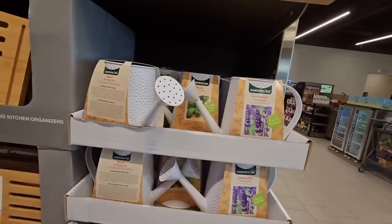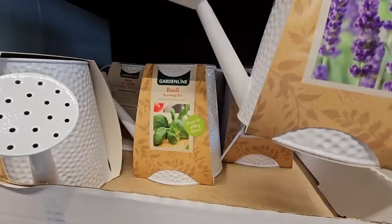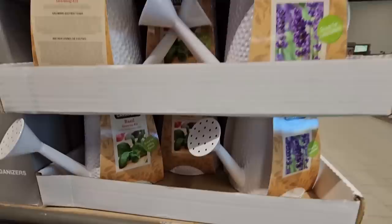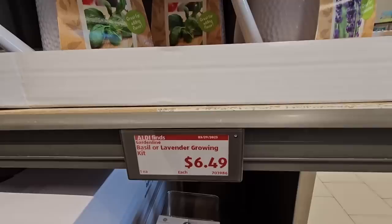This is really cute — the Lavender Growing Kit. There's lavender and there's basil. I am going to grab the lavender one; this is really pretty and that is a great gift as well. Let me just check to see if there's any more. $6.49.